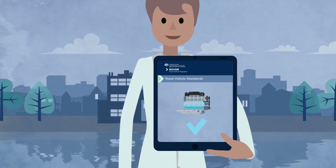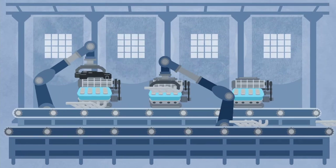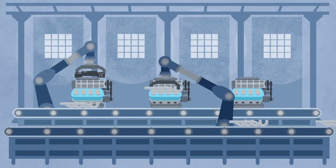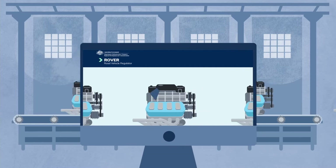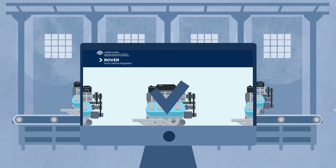While it is not compulsory to seek an RVS approval, there are a number of benefits if you do. When your vehicle component is approved by us, it proves to your customers that your component meets the necessary RVS National Road Vehicle Standards and is manufactured in a way that produces consistent quality.